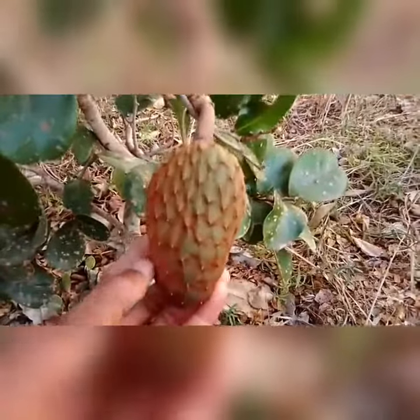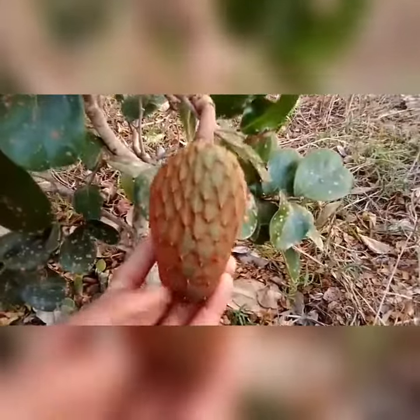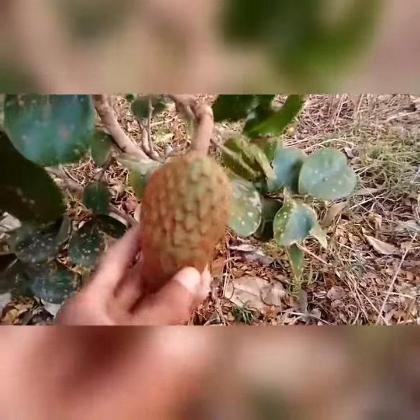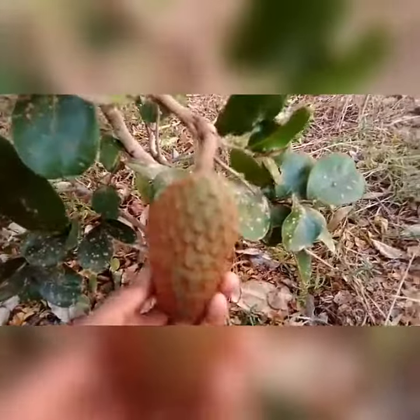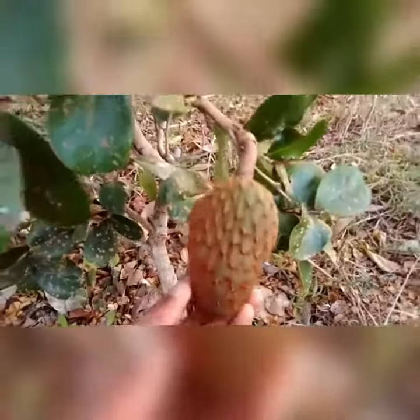Chama-se araticum. É uma planta muito encontrada aqui na nossa região. É uma planta muito parecida com a graviola. Só para vocês terem ideia, o araticum é um tipo de fruta que cresce muito. Essa fruta dele aqui cresce muito e tem muitos benefícios para a nossa saúde.